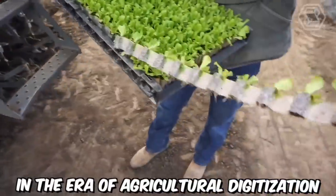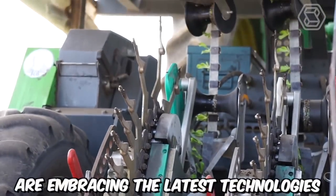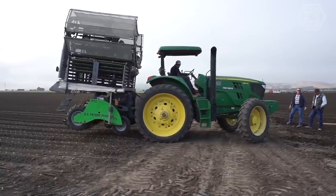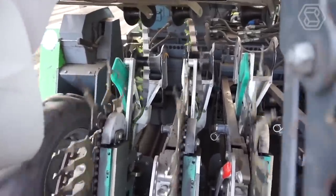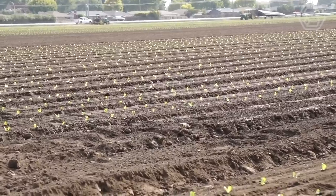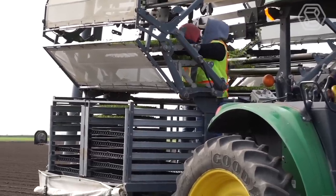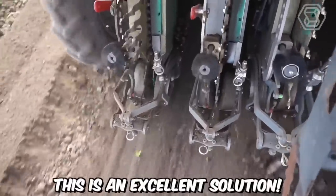In the era of agricultural digitalization, farmers all over the world are embracing the latest technologies to increase production efficiency. One such solution is the automated plant transplanting system. The machine uses a special conveyor belt that maximizes planting efficiency and increases plant yield by ensuring even distribution in the field. Undoubtedly, this is an excellent solution!